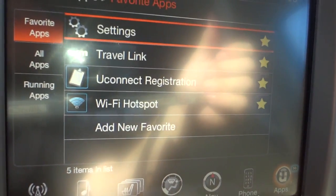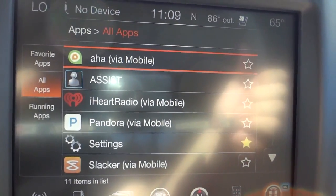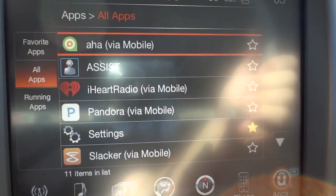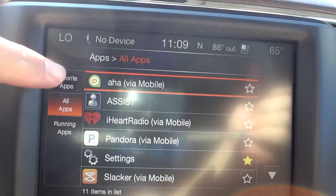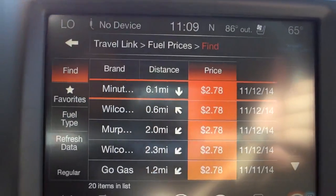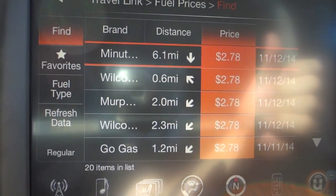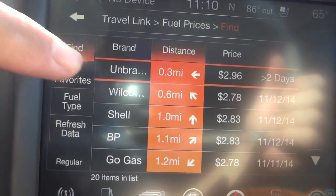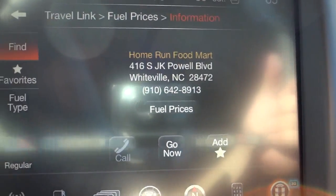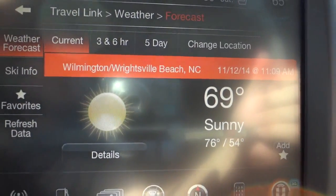Some of these apps you have to register and pay for. Travel Link, which comes with your satellite radio, is pretty cool — let me show you. Any apps that say 'via mobile' use data from your cell phone, so watch your data limits. Travel Link lets you find fuel prices sorted by brand, distance, or price. If you're in an unfamiliar area you can click a station to get its phone number, and once your phone is paired you can hit 'go now' to get navigation directions there. You also have movie listings, weather, and weather maps.